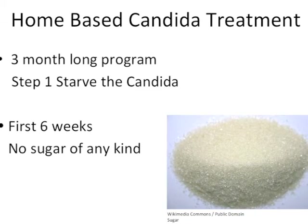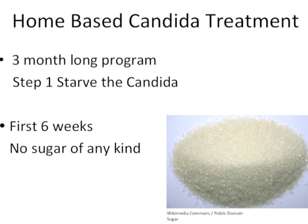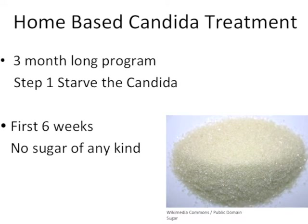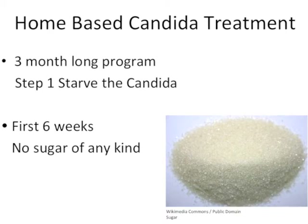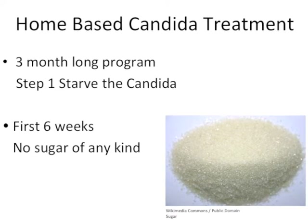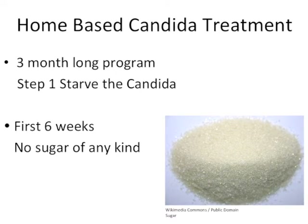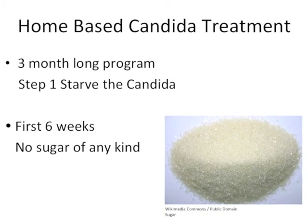Those who want to participate in a home-based candida treatment program should first perform a colon cleanse and then be ready to take part in a three-month long candida elimination program. This program has the potential to reduce candida in the body and revert the fungal form back into its yeast state. During the first stage of this process, the goal is to starve candida by removing its favorite food source: sugar.